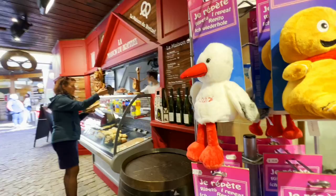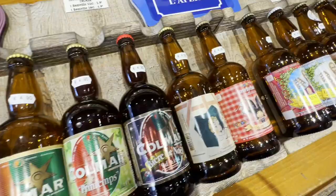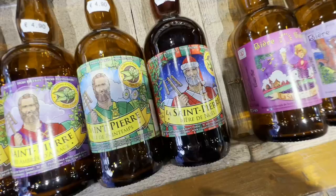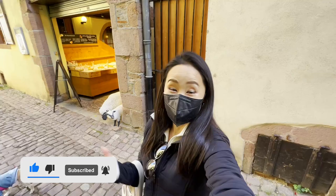Oh my god, this thing is creepy! This looks like a Christmas beer. Oh that looks like a ripped Santa. The only Christmas beer they had was Noel from Alsace, so we're just gonna drink that here since we can't carry it until Christmas.